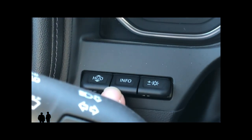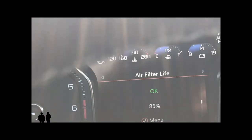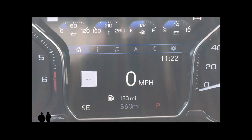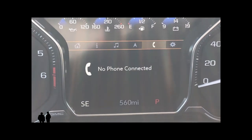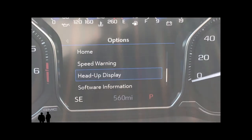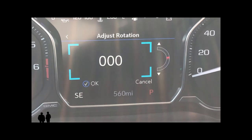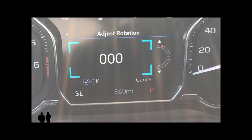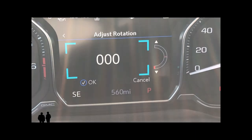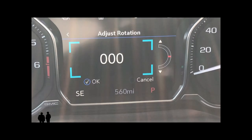Inside the driver's information center, if you go over to Systems and down to Head-Up Display and select Adjust Rotation, you can actually adjust the rotation of the display. When it's all the way down or all the way up, the display itself is not tilted that far.